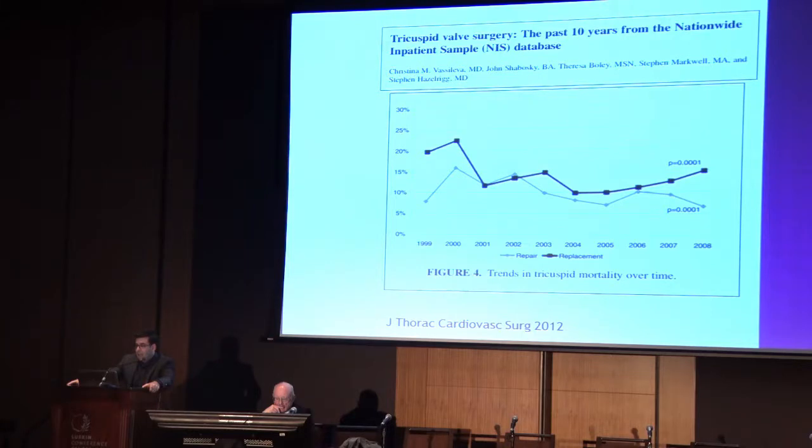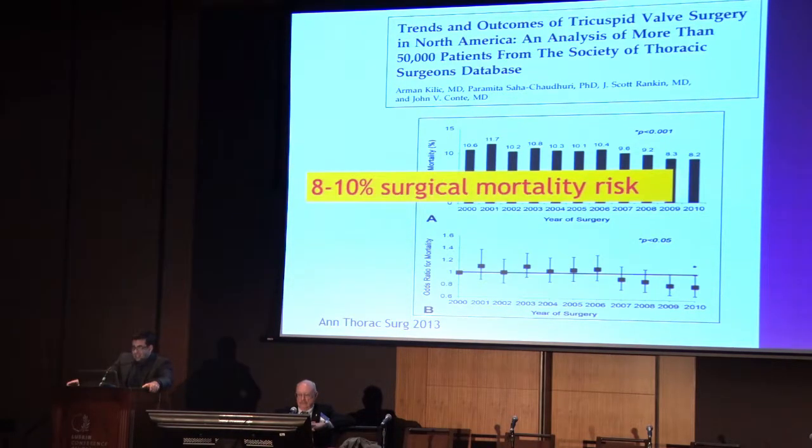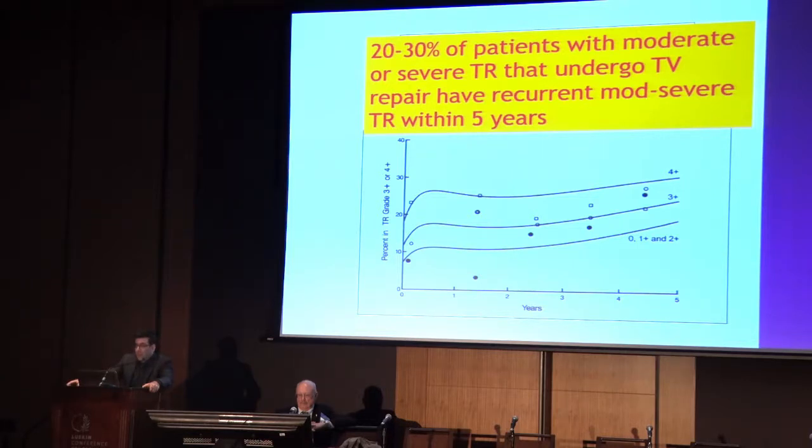Let's talk about tricuspid valve surgery and how we can potentially avoid repeat tricuspid valve surgeries. Tricuspid valve surgery carries a significant risk of morbidity and mortality. From the nationwide inpatient sample database, the mortality rate runs about 8 to 12 percent. From the STS database again, 8 to 10 percent risk of surgical mortality. Another paper shows that 20 to 30 percent of patients with moderate or severe tricuspid regurgitation who undergo tricuspid valve repair have recurrent moderate or severe TR within five years.